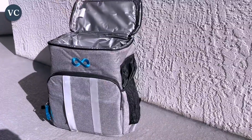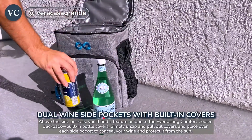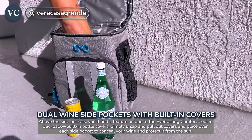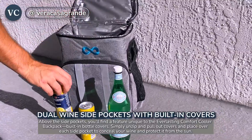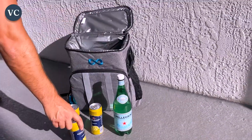This Everlasting Comfort Cooler Backpack offers several original features, including a built-in bottle cover. And as an upgrade from most coolers, it provides insulation and protection for your items inside so you can enjoy them later without worrying about them spoiling.